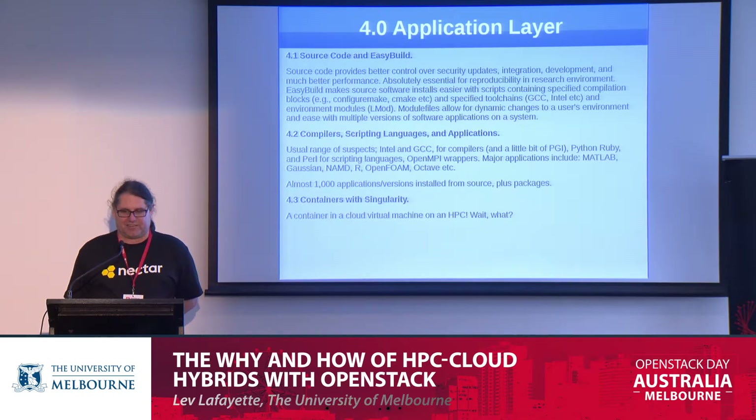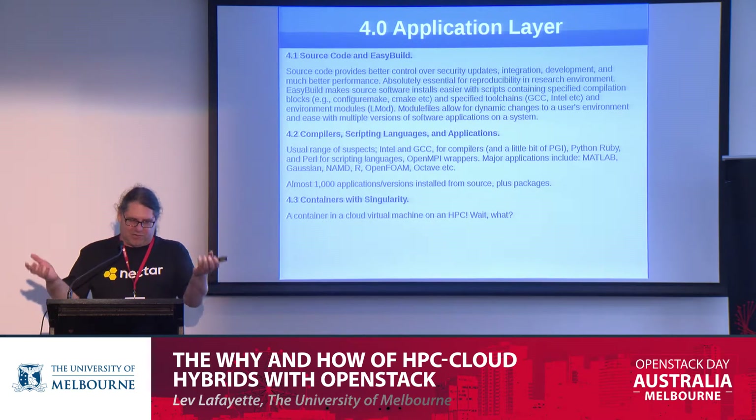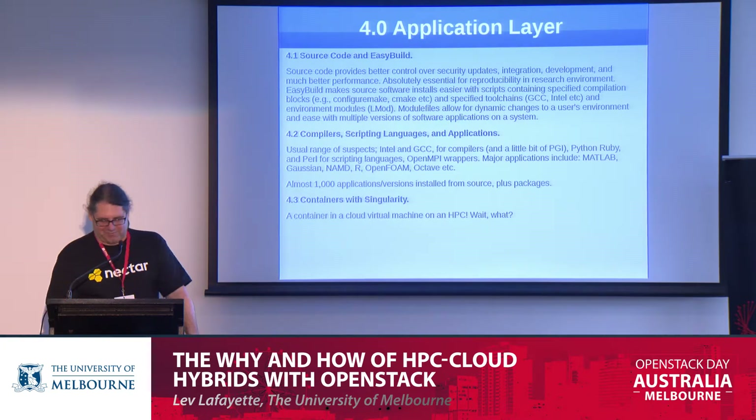We've also done containers with Singularity — David Perry covered this in the last presentation. We have containers operating on the HPC as well, to ensure a consistent environment. The reason we don't use Docker, as David mentioned, is that it requires running as root, and we're suspicious of that for good reasons.